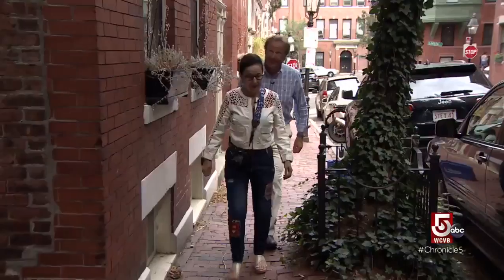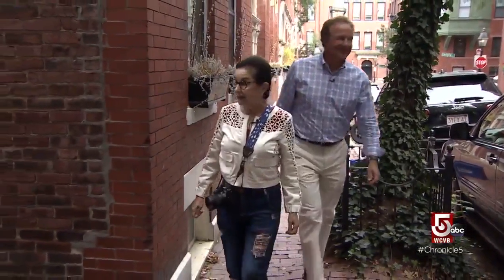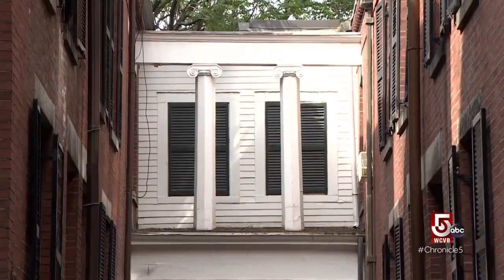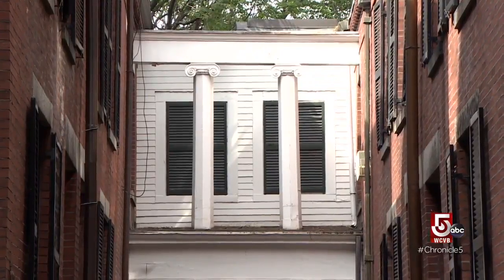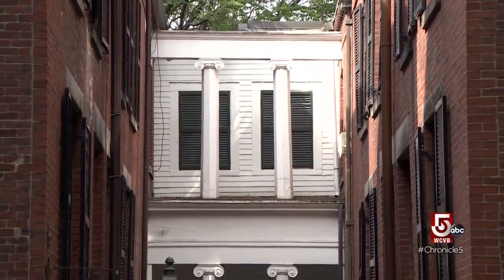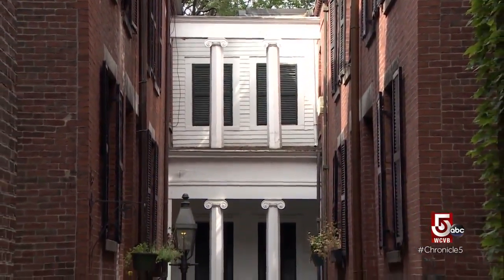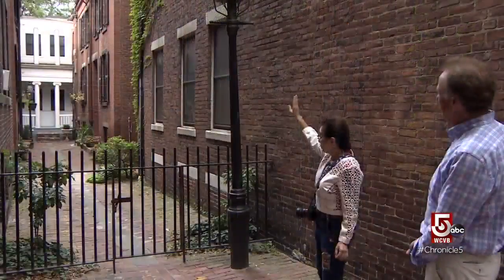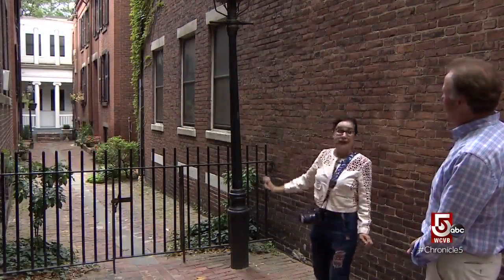In Beacon Hill, one of them is the Scarlett O'Hara. 'How is it that you haven't seen this?' 'I've never seen this before.' It's not a house — it's actually a fake facade to cover up a concrete and brick wall, designed in the Greek revival style. This white structure is not a house.